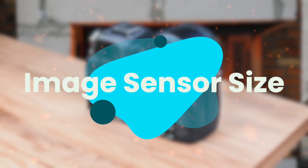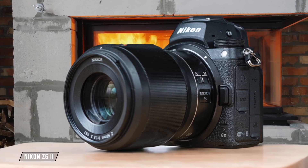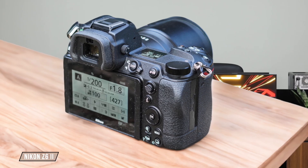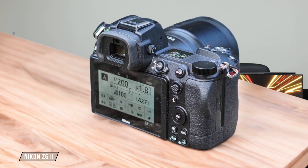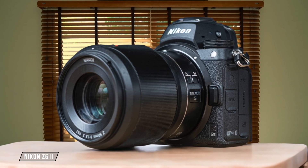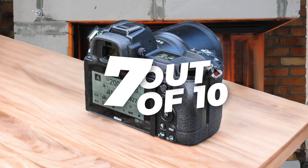First, we are going to compare them on the image sensor size category, which has a multiplier of three. The Nikon Z6 II is a full-frame camera with a 35.9 by 23.9 millimeter sensor, offering excellent image quality for astrophotography. However, its sensor size is slightly smaller than some competitors, which can impact the depth of field and light-gathering capabilities. I give it a 7 out of 10 for its balance between performance and value.